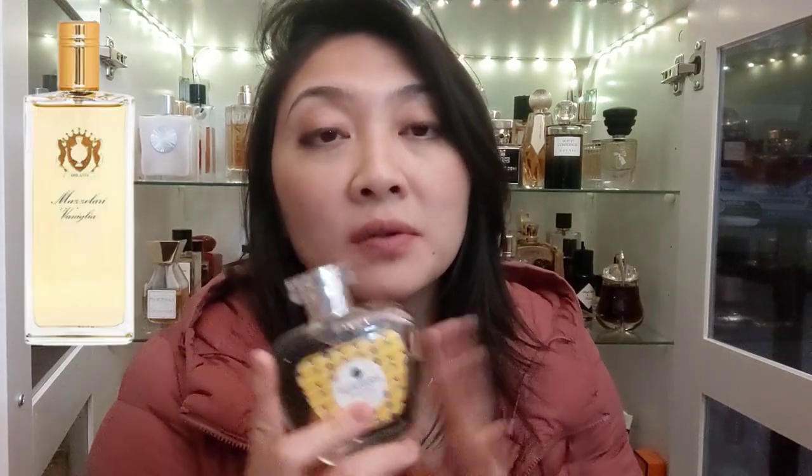I love pairing this with Massolari Vaniglia, Epico Funny Chanel, and For Neil West Indies — it adds hints of tiramisu and chocolateness. On its own it's an eau de toilette so performance isn't great, but I use it as a fragrance layering tool to add a chocolate, coffee, tiramisu note to my other perfumes.